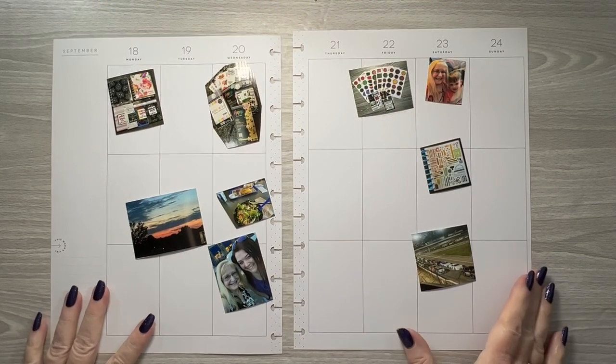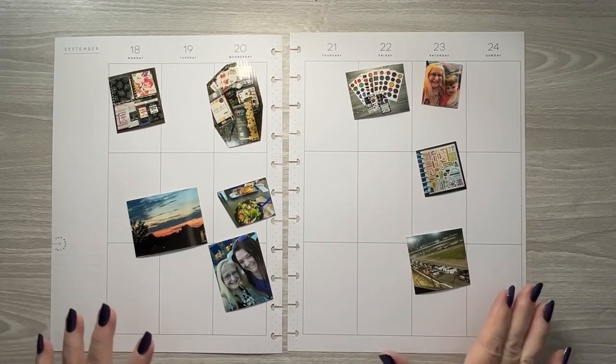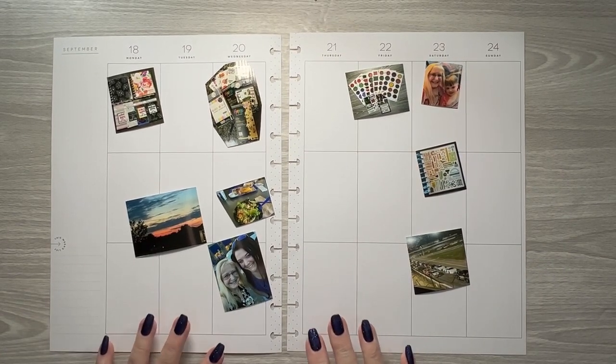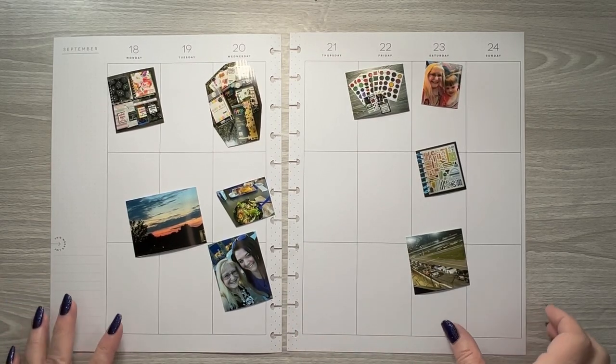Hello, this is Kelly with Indiana Anchor Plans. Welcome to my channel. Today we are going to do a memory plan or memory spread in my Big Happy Planner for September 18th through the 24th.